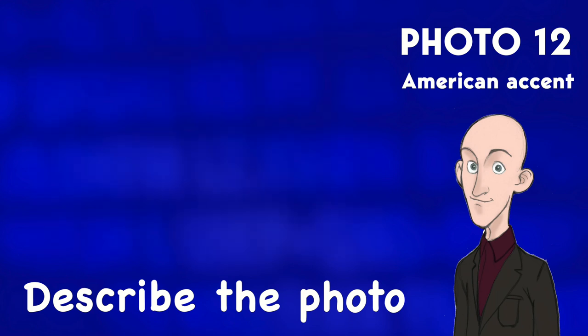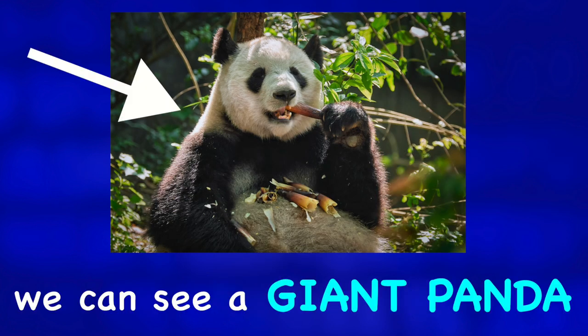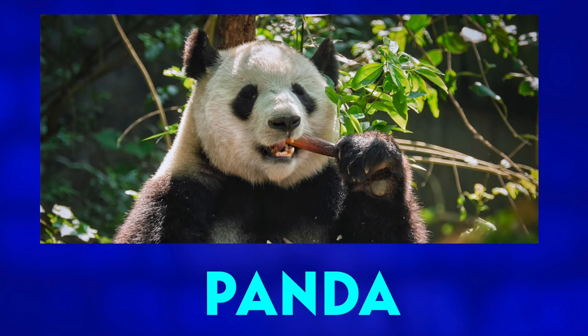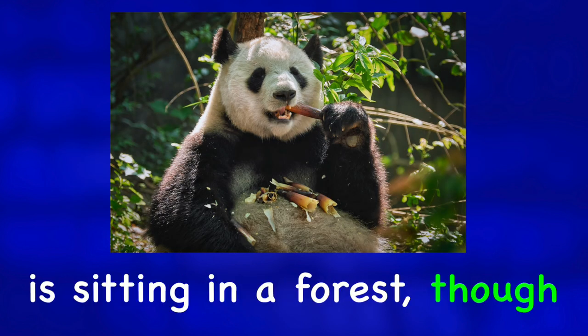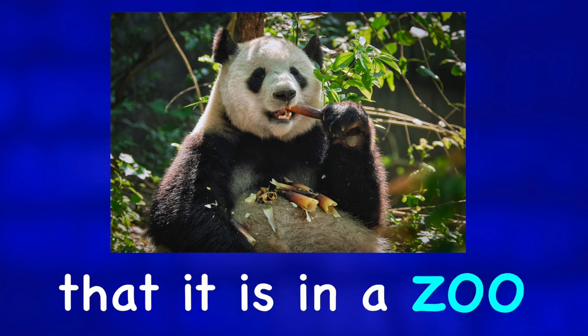Describe the photo. In this picture we can see a giant panda. It looks like the panda is sitting in a forest, though there is a good possibility that it is in a zoo.